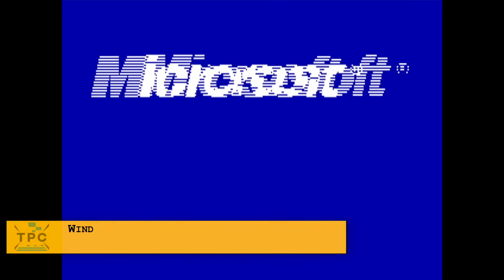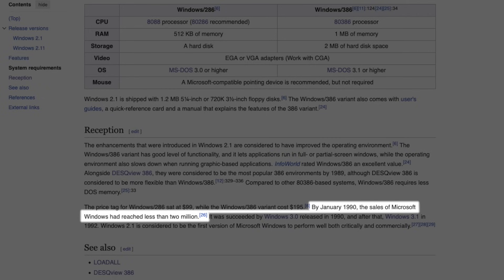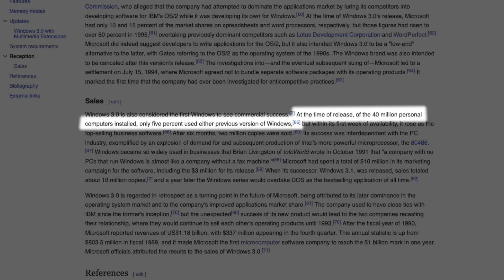When Windows 2.0 was released in December 1987, it was far away yet from commercial breakthrough. It is said that by 1990, only roughly 2 million copies of Microsoft Windows had been sold since the original release in 1985 — accounting for just 5% of the globally deployed 40 million personal computers at the time.